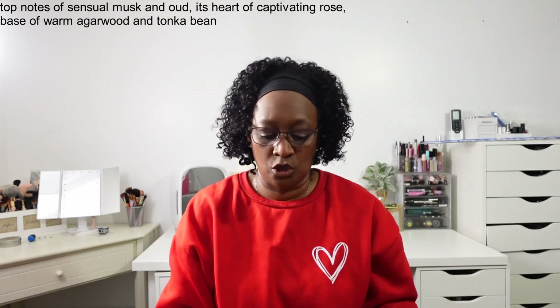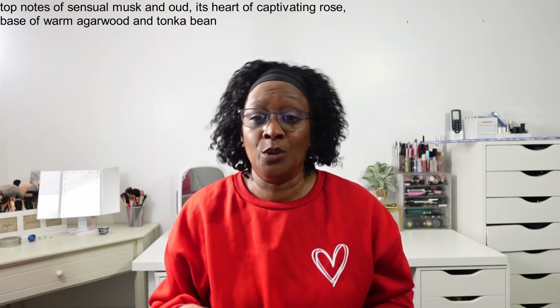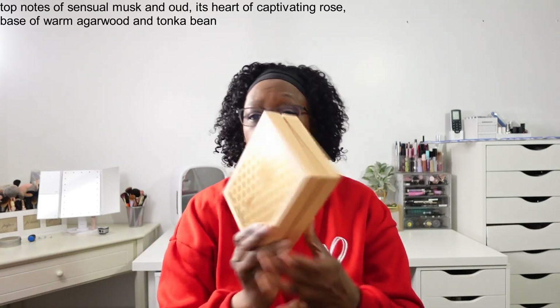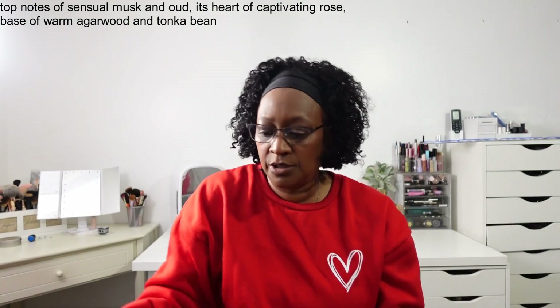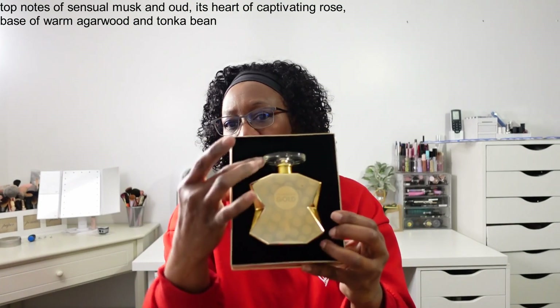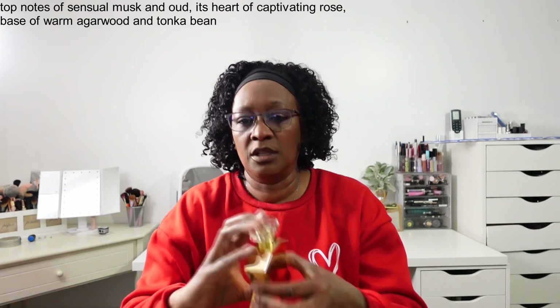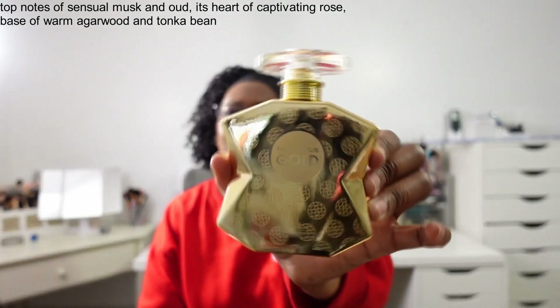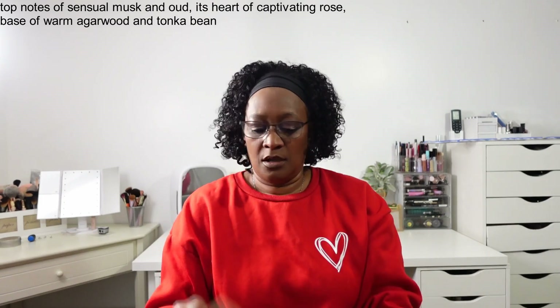And then we have from Metropolis Gold — this is a dupe for one of the Bond fragrances, I don't know what number. Here is the packaging. This is Metropolis Gold. Super cute, it's like velvet on the back. The packaging gets me every time — the bottle's cute too. It's similar to the Bond one, so if you guys have that you'll know. Love that one.